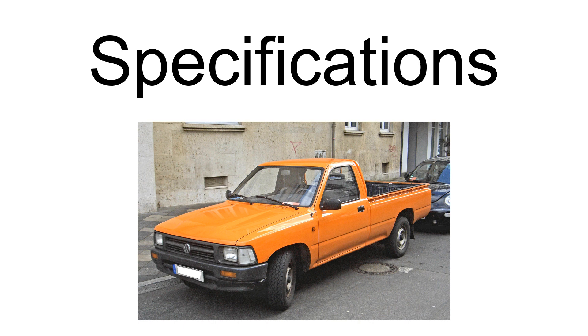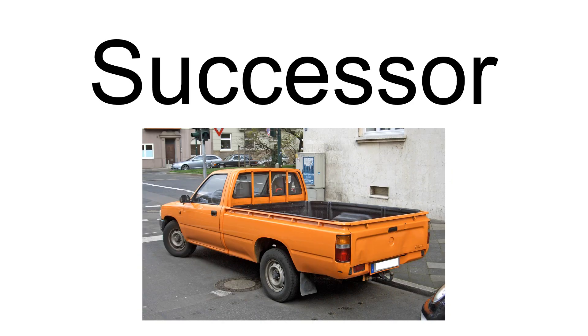Volkswagen Commercial Vehicles Division now sells the Volkswagen Amarok pickup, which rivals the Nissan Navara and Toyota Hilux. It comes in single and double cab configurations, with the option of 2WD or 4WD and high-torque diesels.